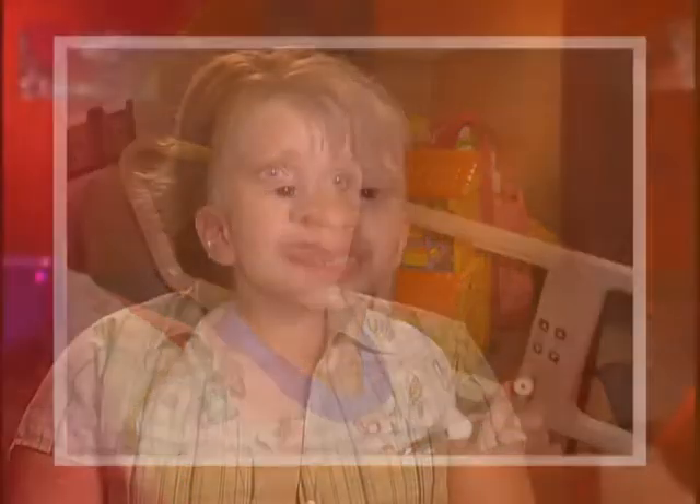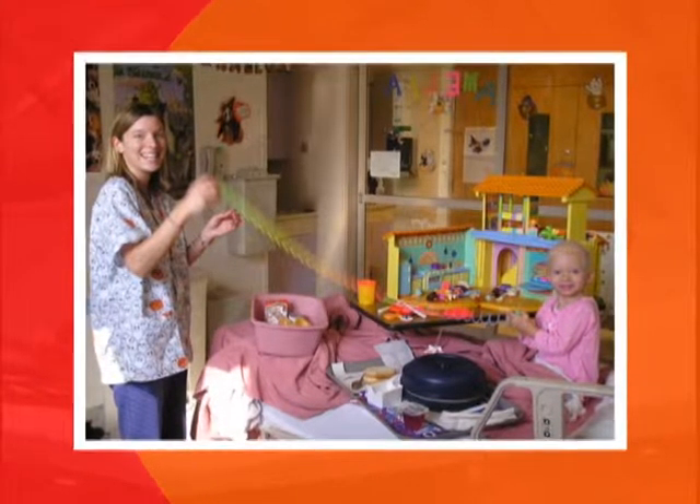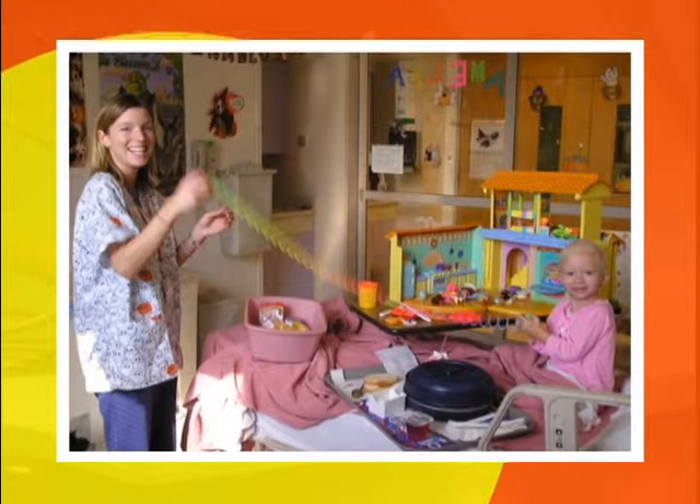When my son was born six and a half years ago, we donated his cord blood. And then when Amelia was born, we donated her cord blood. We never thought we would be on the receiving end of this cord blood donation process. The first time I learned about cord donation was with Alexis when I was pregnant.